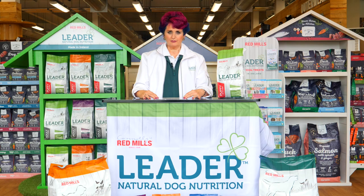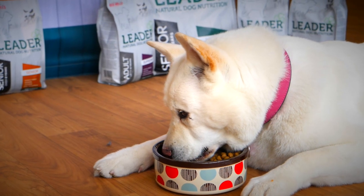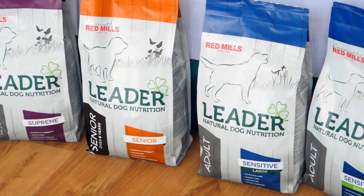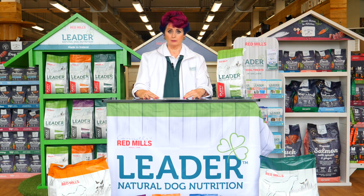There are 18 different varieties of LIDA, so no matter what size your dog is or what health needs it has, it's all covered by LIDA, with high levels of glucosamine and chondroitin for joint and hip care.